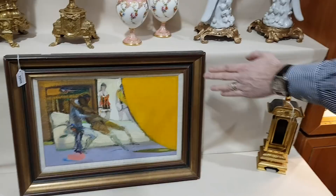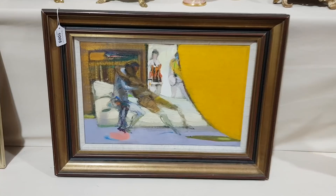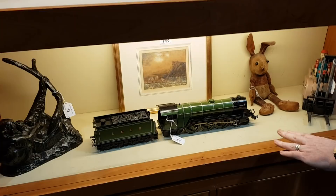That one is by Robin Phillipson — 'The Yellow Curtain' — going for two to three thousand. Going through the cabinets, we've got a Bassett-Lowke O gauge railway locomotive in immaculate condition. It's a lovely railway engine — that should be six to eight hundred.